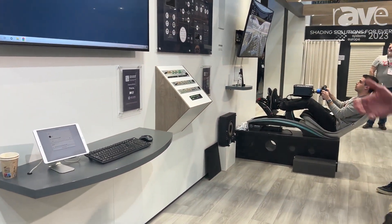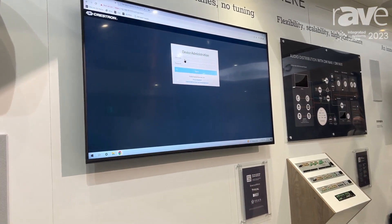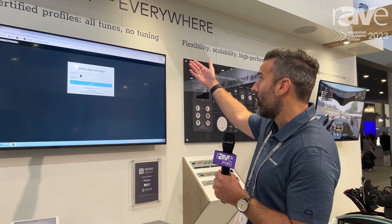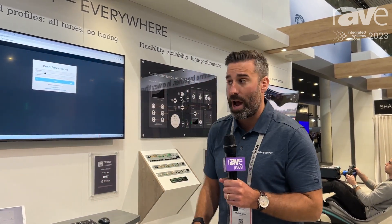Paired with the speakers this year, we're also launching our certified audio profiles. These give us the ability to tune all of our speakers without physically needing to tune. This is what we're calling All Tunes, No Tuning — a real simple way for our dealers to get the speakers up and running in the space with their best sound quality, with very little tuning from them required. It's all done automatically in the back end through our NAX platform.